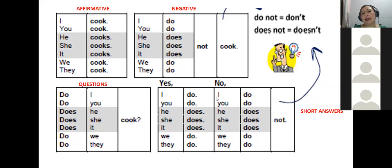For negative short answers: no, I do not — or no, I don't — no, you don't, no, he does not or he doesn't, no, she does not or she doesn't, no, it does not or it doesn't, no, we do not or we don't, no, they do not or they don't. Please keep this structure in mind because we are going to continue working with it.